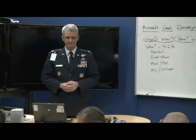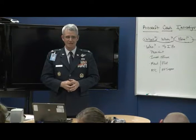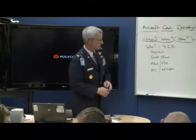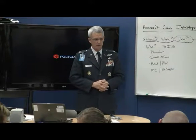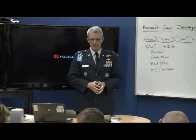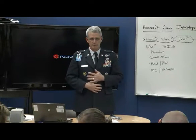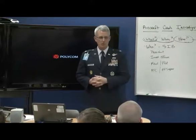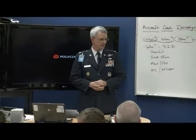A war story. I can't remember if this is lesson three or four of the crash aircraft investigation instruction here at Prescott High School. I'm going to tell you a war story today — about when I, Denny Peoples, was an investigating officer of a crash in England.